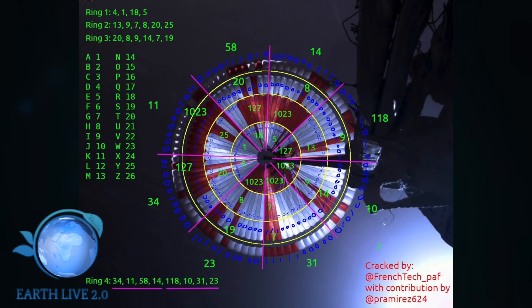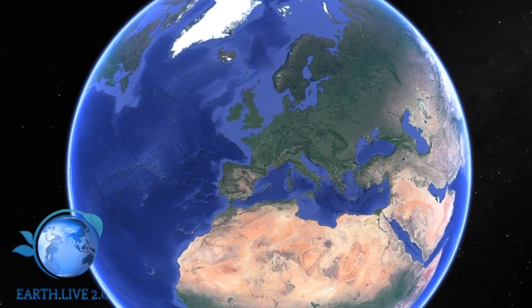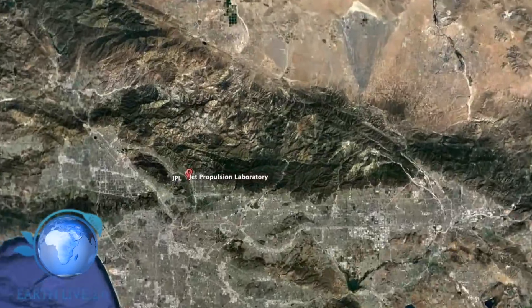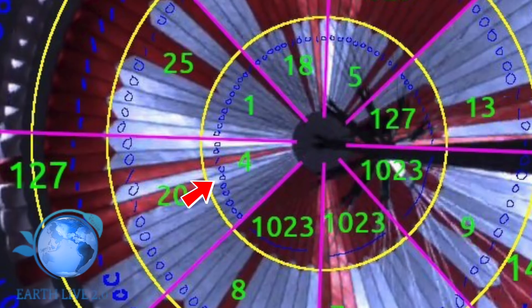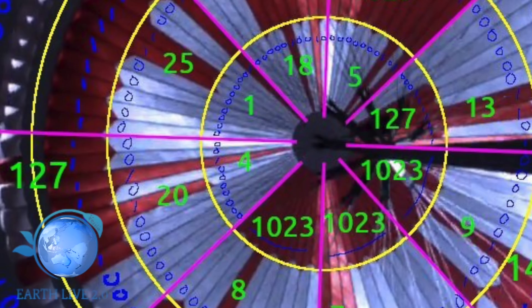Il paracadute è diviso in quattro anelli: il primo, il secondo, il terzo e il quarto. Il quarto ci sta dando delle coordinate, alcune coordinate che vanno direttamente al Jet Propulsion Laboratory della NASA, situato in California. Con il primo anello vediamo che al numero 4 ci sono sette zeri, all'ottavo troviamo il numero 1, e poi altri due zeri. Se traduciamo i numeri binari in decimali, ci dà il numero 4.